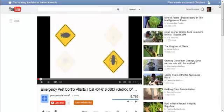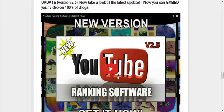I see it working with a lot of my videos and I plan on using it for all my videos that I want to rank for keywords. If you go to the link in the description, it'll take you to Jimmy's site where he gives you a demonstration of his YouTube ranking software. He just came out with version 2.5, and now you can embed your video on hundreds of blogs. All of this is automated. Go to the link in the description and watch the video — you'll see exactly how this software works.